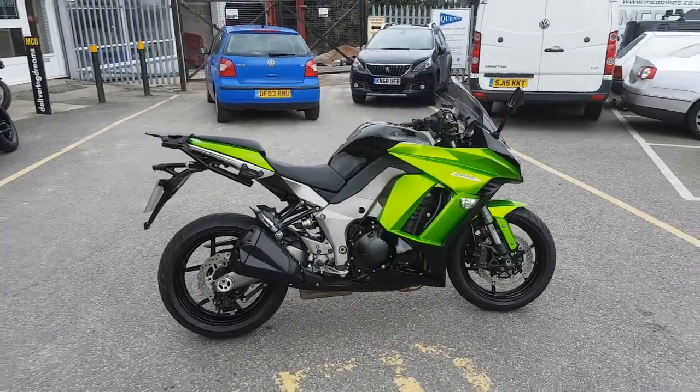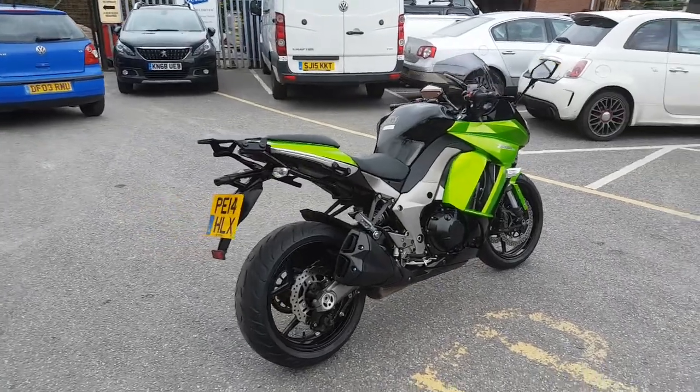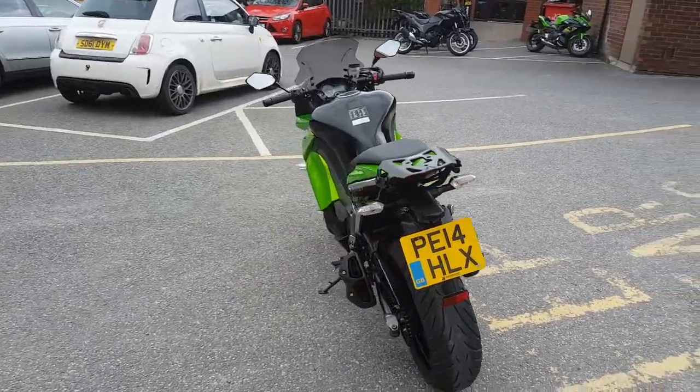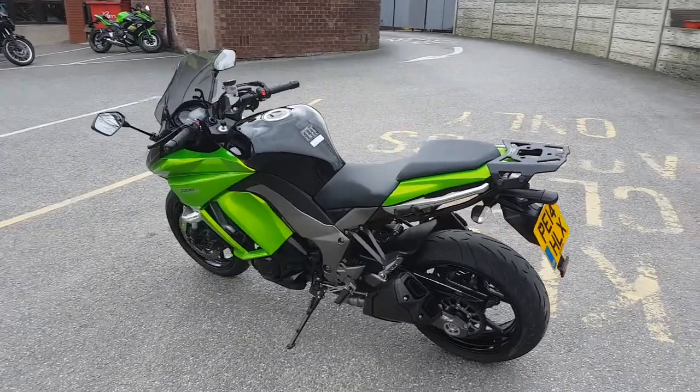Available now on MCO Bikes, we've got this very clean Z1000SX. It's a 2014 on a 14 plate. It comes to us in standard form, apart from a rear-mounted plate for a top box and a pure ink tinted screen.